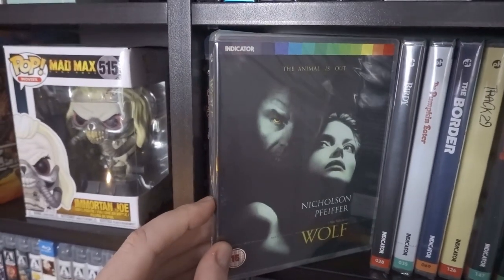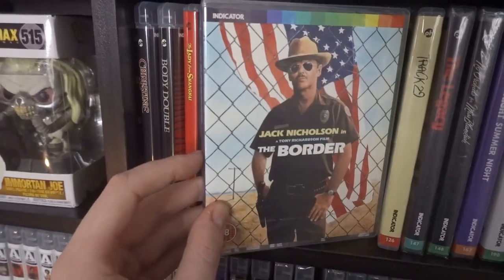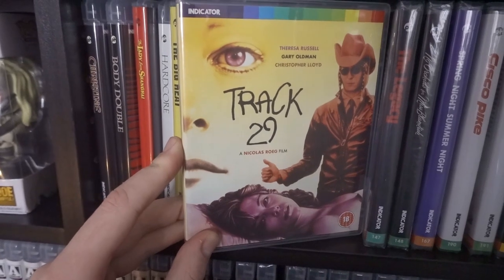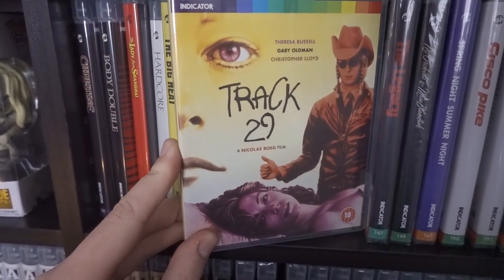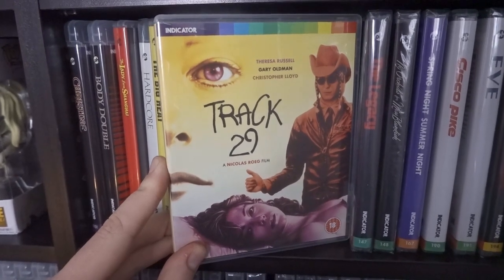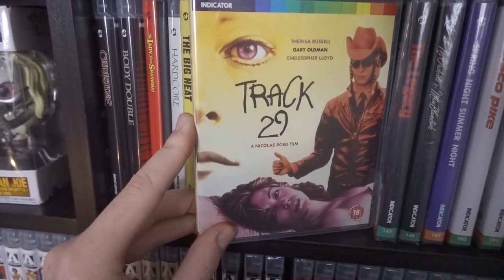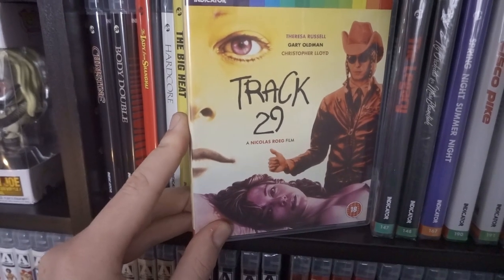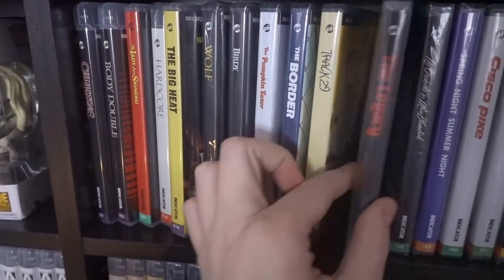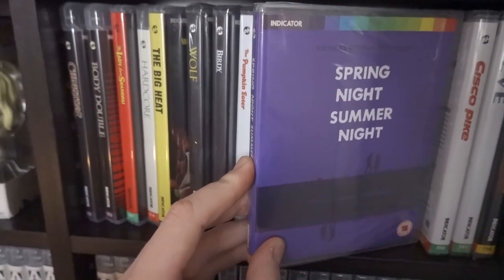Wolf, Birdie, The Pumpkin Eater, The Border with Jack Nicholson. Track 29 — directed by Nicolas Roeg, a director I'm always fascinated by. My first viewing was very mixed — some really great moments, but it's one I'll re-watch because a repeated viewing will cement my feelings on whether to keep it. It has Theresa Russell in it. The Legacy, No Orchids for Miss Blandish, Spring Night Summer Night — I'm actually planning to watch that one this weekend.